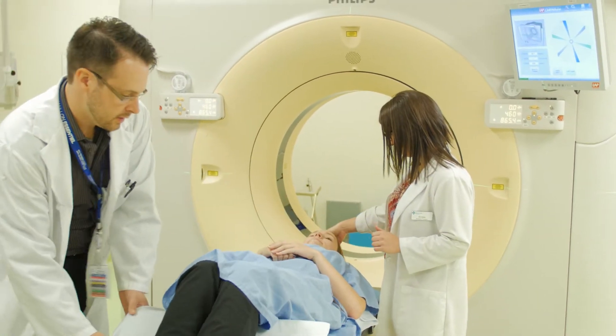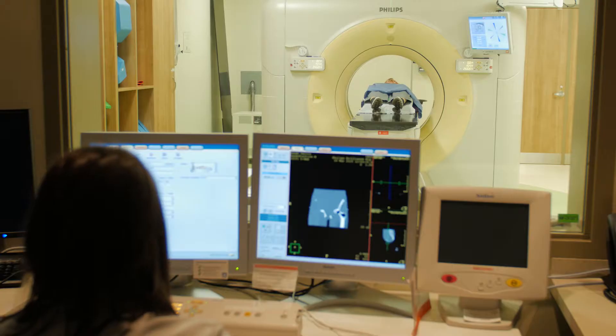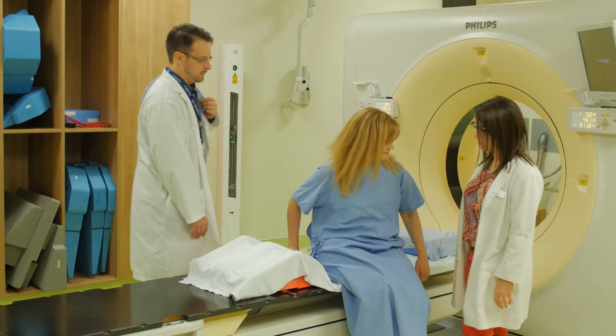That allows us to be more accurate in the delivery of the treatment, because if you're moving, we have to worry that we're not going to be aiming exactly where we plan to be aiming. When we want to give somebody radiation treatment, we want to be as accurate as possible. So to go from scans that showed us where your cancer is or used to be, to identifying the target we want to treat, requires us to do what's called a CT SIM — where we bring you to your cancer centre, to the radiation department, and take a scan in the position we think we want to treat you in.